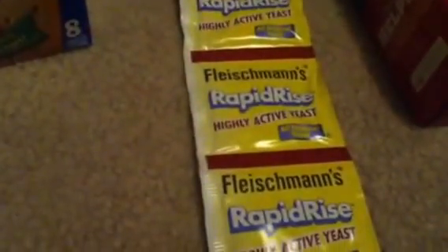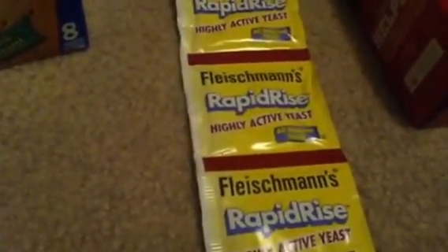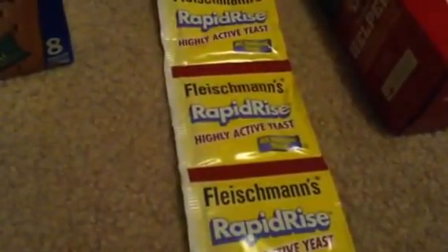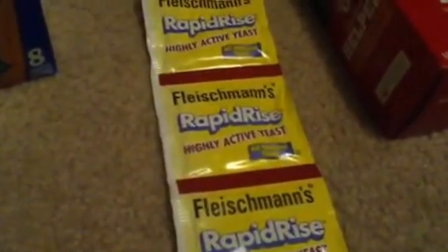The yeast was $1.89. There is a $0.40 off one manufacturer coupon from this past weekend's Red Plum, which makes it $0.69. Not a bad deal.